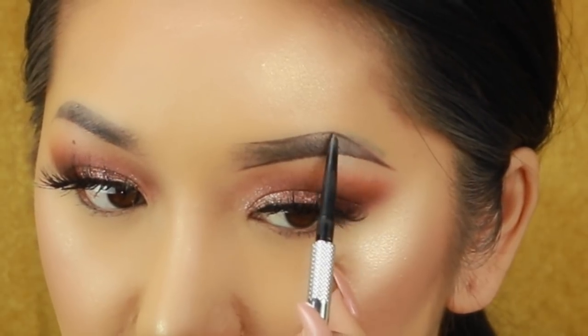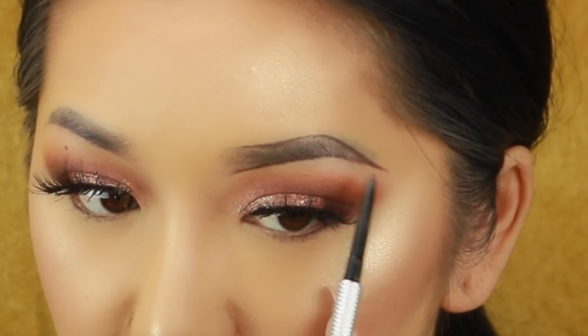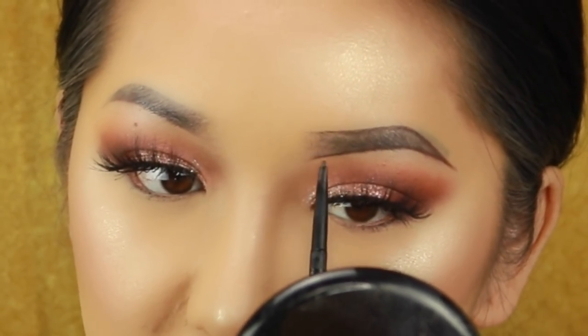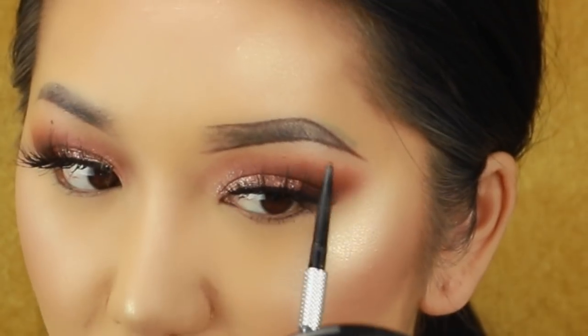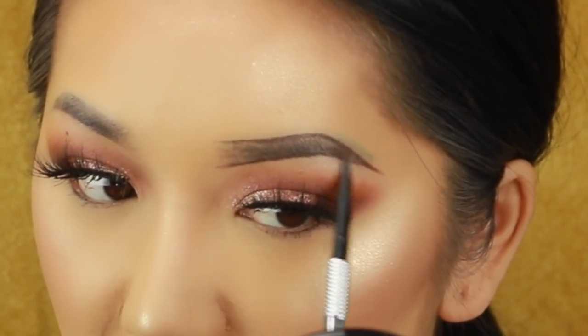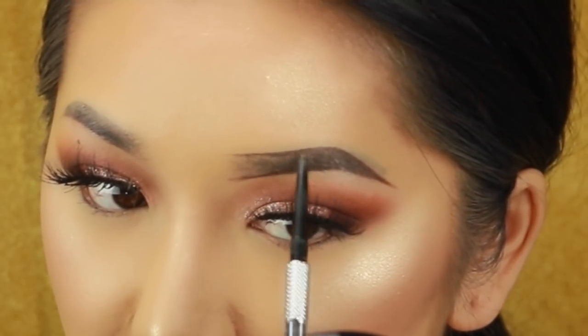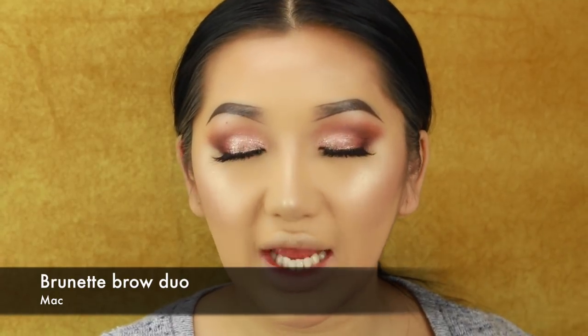So I want my eyebrows to be quite arched and really nice and defined. I literally just follow my natural shape here. I need to fill this in just a bit closer, and then just with my pencil I lightly fill in the outer corners of my eyebrows. In the inner section, we're going to use a powder. See the difference — a little more defined versus less defined. I've quickly done both eyebrows and now I'm going to go in with an eyebrow duo.